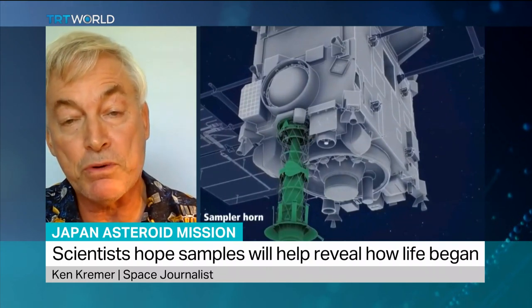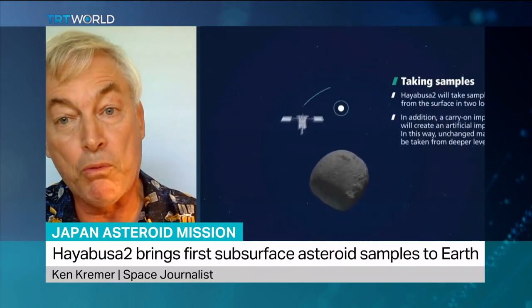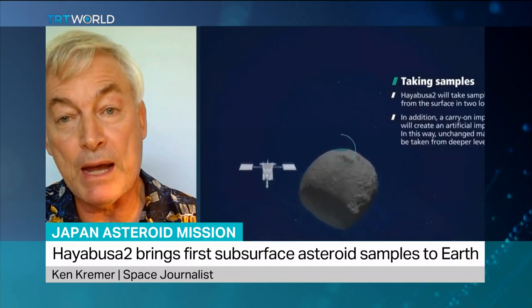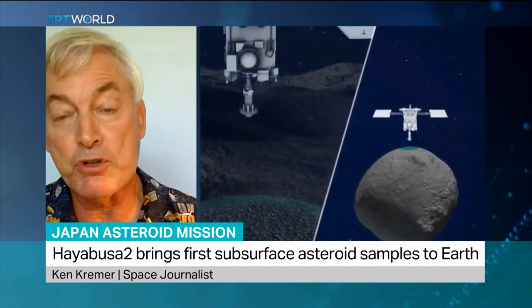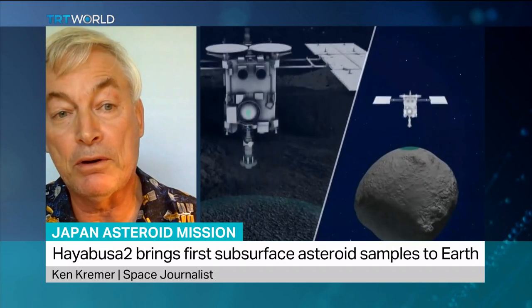Because these asteroids and comets brought organic molecules, they brought minerals, they brought water. About a quarter of the water on Earth is from these asteroids and comets. So we're going to learn what the solar system was like at its origin, and from that we'll hopefully extrapolate and maybe learn about how life originated on the Earth.